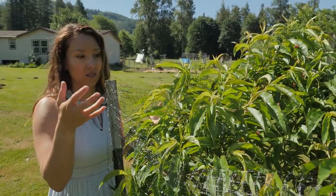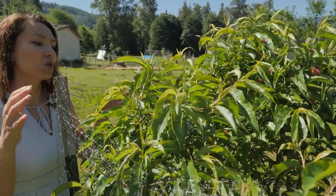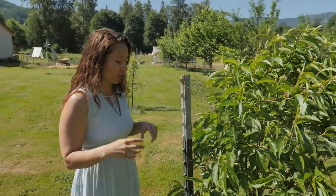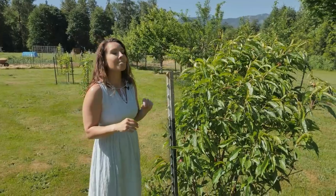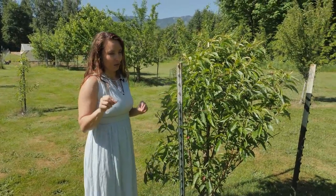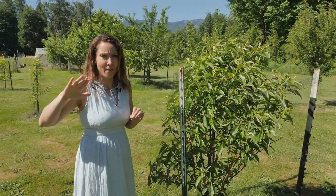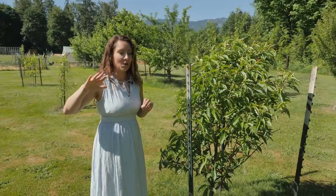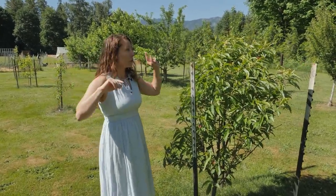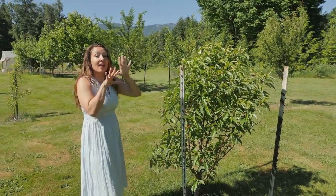Deer will come in and completely strip a small tree of all its leaves, and a tree needs leaves to feed itself through the cycle, especially in summertime. We had taken the netting off while doing amendments, and my husband got up for work early one morning. I heard him banging on the window — I honestly thought he'd locked himself out — but he was banging from inside, looking out.